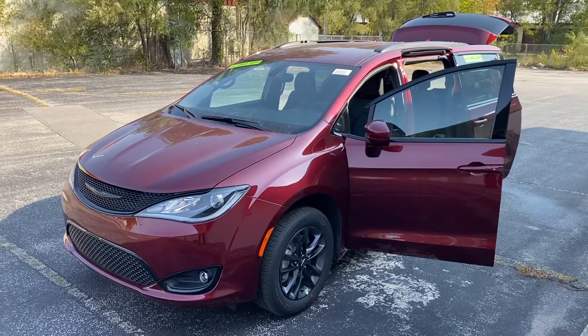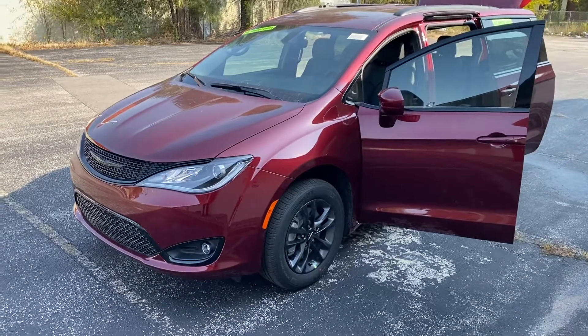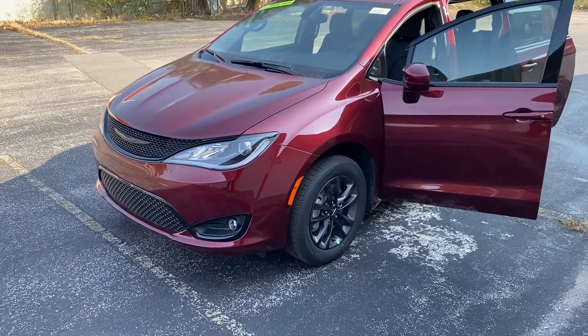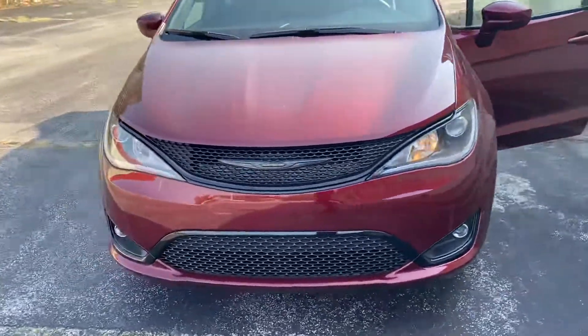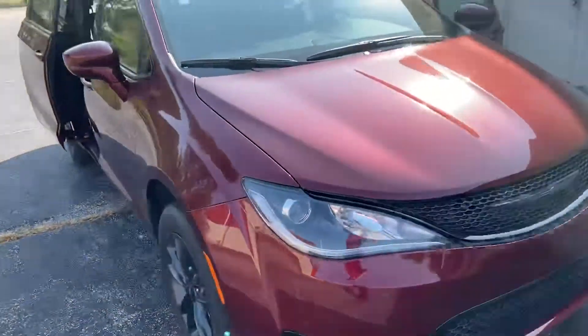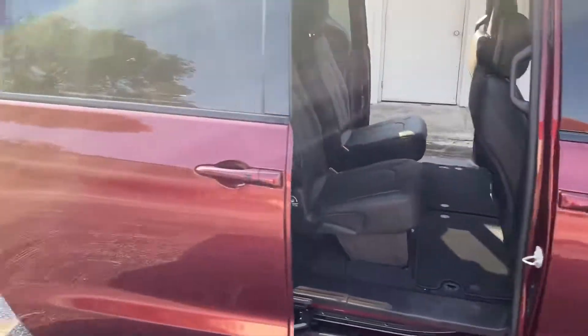This one in particular has the appearance package, so there's a lot less chrome and a lot more blacked out. You can see the cool wheels, the grille, the Chrysler symbol. This is a red velvet — very sharp vehicle.